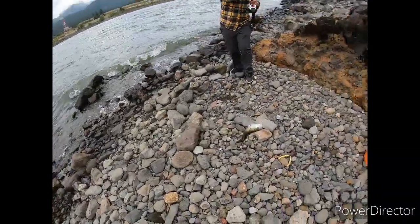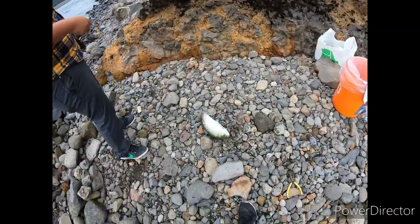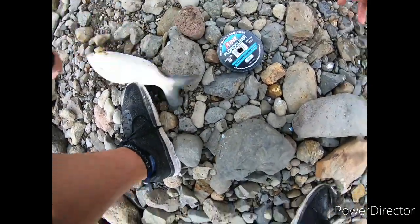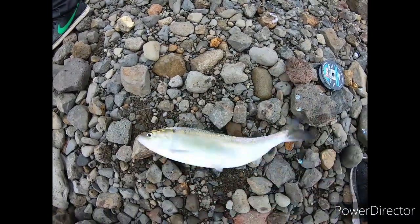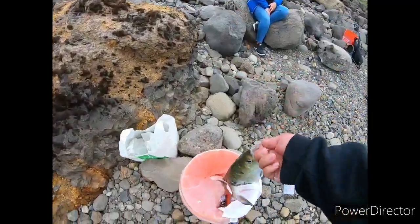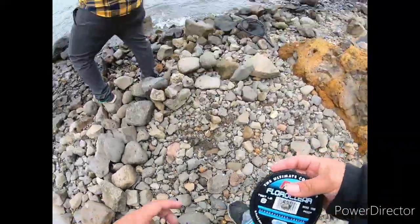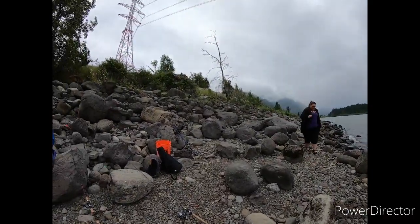Nice one! Be careful — sometimes it bounces off and the hook shoots back. Really slippery out here, and there are rocks at the bottom. Fish slip out of my hands. It's a good hill to get down, I'll tell you that.